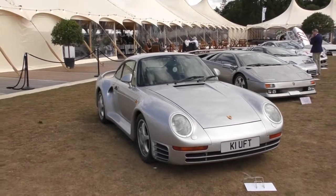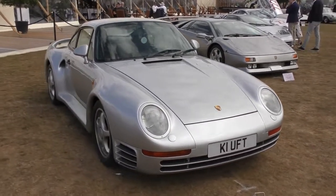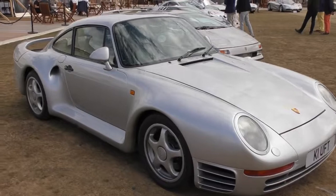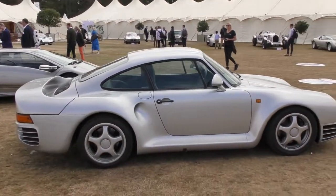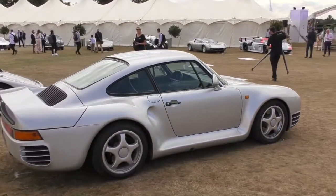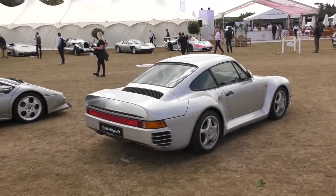First of all, we have a Porsche 959. Beautiful. One of my favourite cars of all time, of which there are quite a few in this collection.